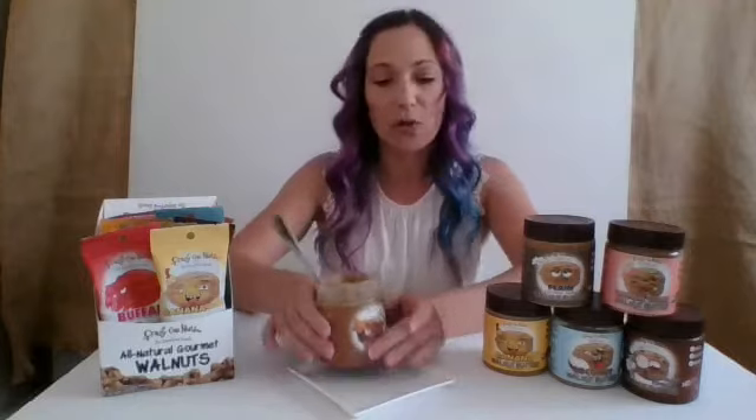Hi there, I'm Courtney Carini from Crazy Go Nuts. We are a walnut snack company. We make coated walnut snacks and walnut butters. Today I'd like to show you our new product — this is our maple walnut butter.